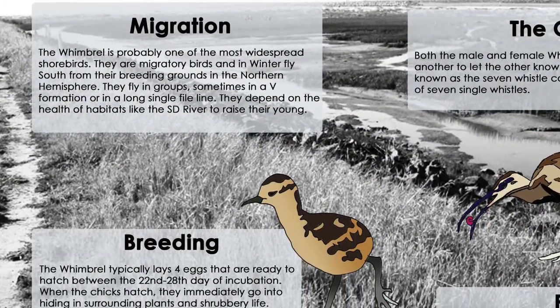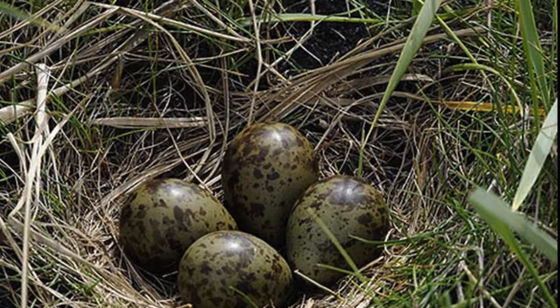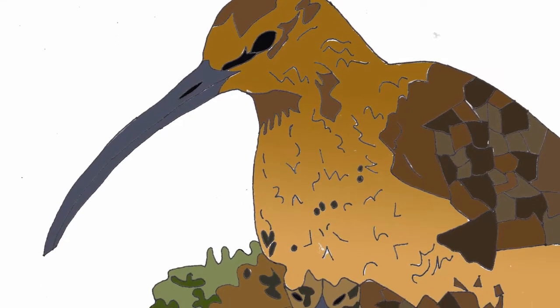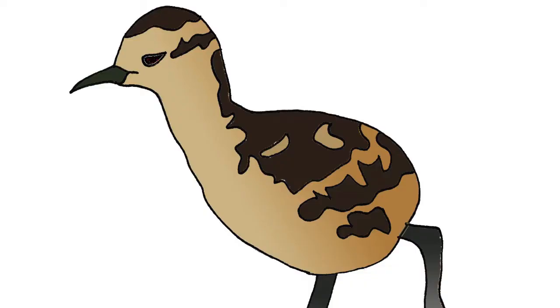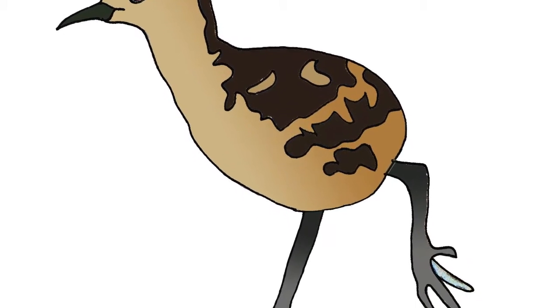The Whimbrel typically lays four eggs that are ready to hatch between the 22nd and 28th day of incubation. When the chicks hatch, they immediately go into hiding in surrounding plants and shrubbery. Whimbrel chicks are able to fly at two weeks old. Both parents stay with their young until they are old enough to care for themselves, usually about a month old when they leave the nest for good.